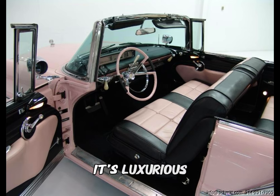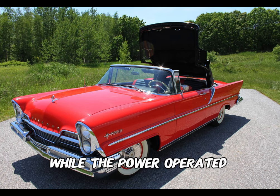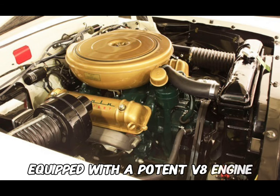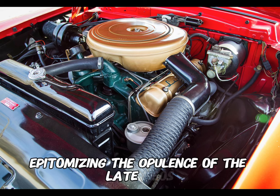Its luxurious interior featured power windows and seats, while the power-operated convertible top provided an open-air driving experience. Equipped with a potent V8 engine, it balanced style with performance, epitomizing the opulence of the late 1950s.